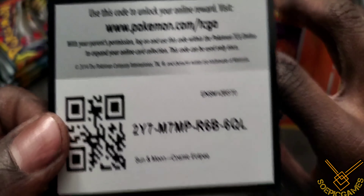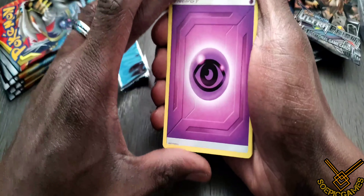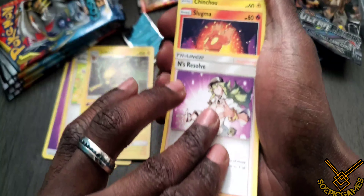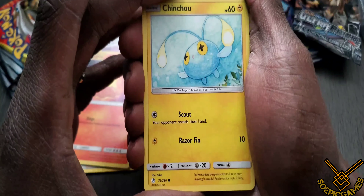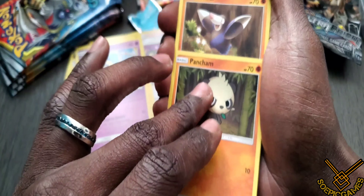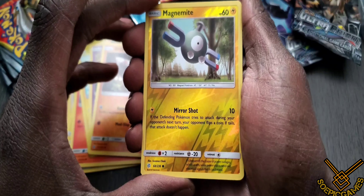Alright, here goes the first pack — Sun and Moon Cosmic Eclipse. The trick is four to the rear: one, two, three, and four. Remember, if we pull gold with those Ultra Prism cards we are going to give them away. We have psychic energy, Erika — I'd like a full art of that — Jolteon, one of the Eevee-lutions. Lucian's End Resolve would be a nice full art. Slugma, Chinchow — even the common cards come out nice. Cosmog, Pancham, and here's the reverse — a Magnemite with a Mirror Shot, nice background.